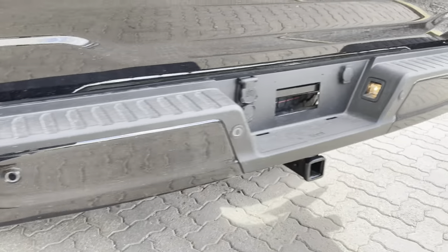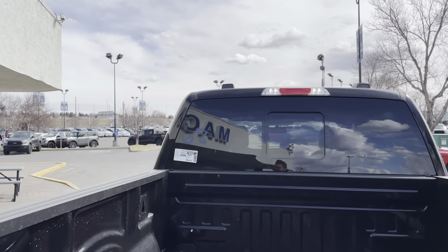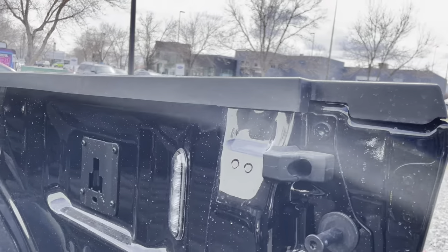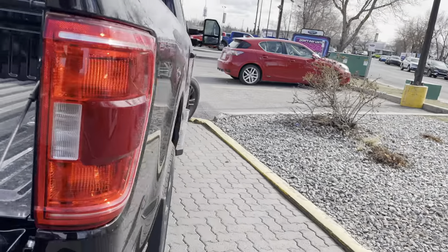On the back we have the rear parking assist sensors, full trailer package, your backup camera, and then a rear sliding window up top. Click of a button you can drop down the tailgate nice and easily — doesn't slam down either. Rear LED box lights, and we've got a 400 watt power outlet to power all your accessories in the back.